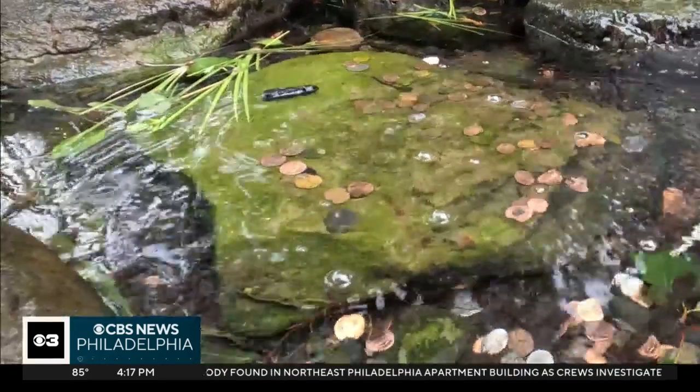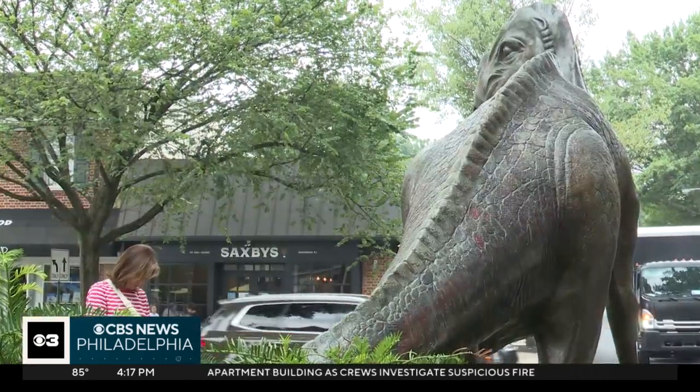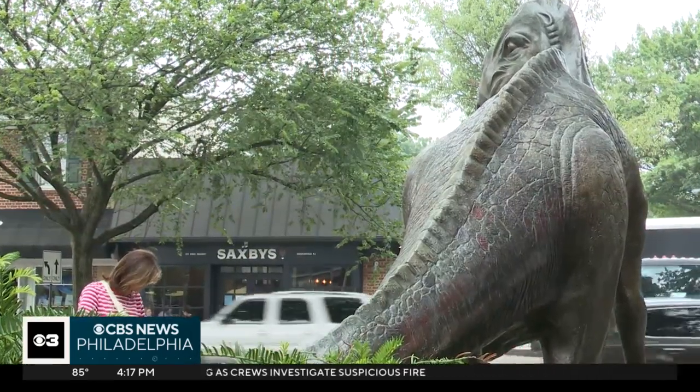This is something special. It's really prehistory history — something we really come to celebrate and love. A local landmark marking the history of dinosaur discovery. In Haddonfield, Ryan Hughes, CBS News Philadelphia.